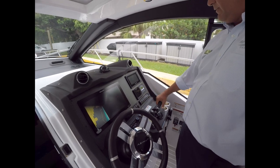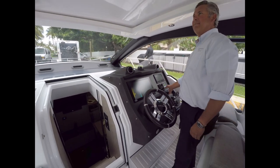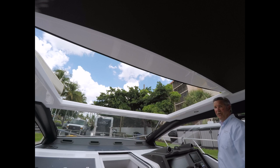We've also got a bow thruster and your manual controls as well. One of the other big features — check this out — is an opening hardtop. Pretty cool.